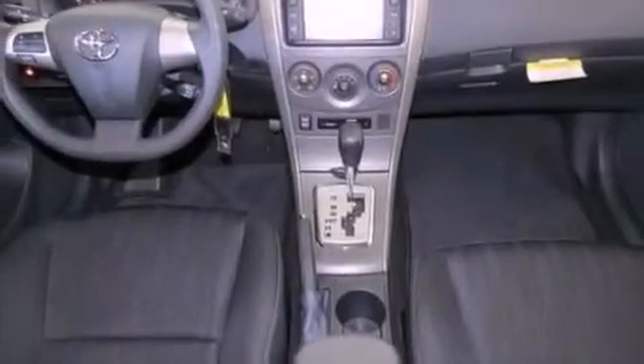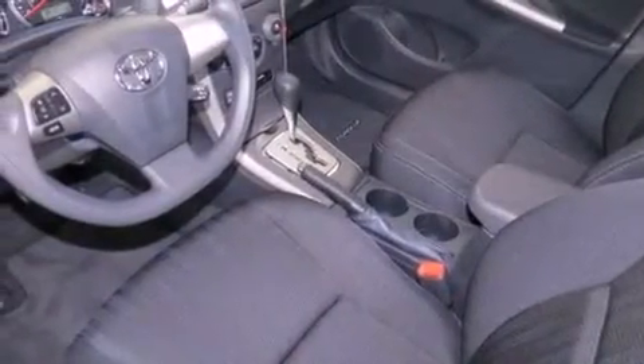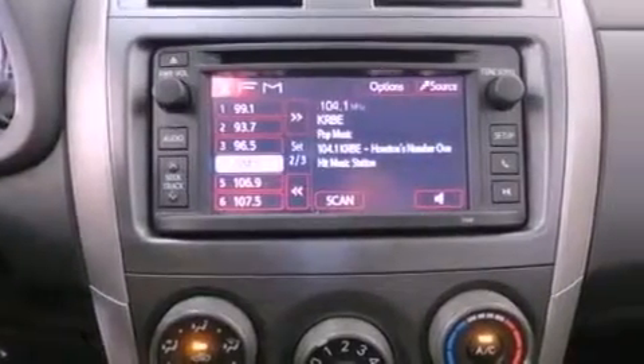The following features are also included: air conditioning, cruise control, steering wheel mounted controls, an engine immobilizer theft deterrent system, fog lamps, rear impact crumple zones, an anti-lock braking system, side impact airbags, full power accessories, and a rear spoiler.